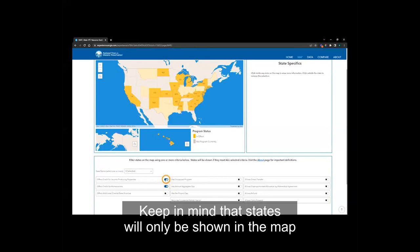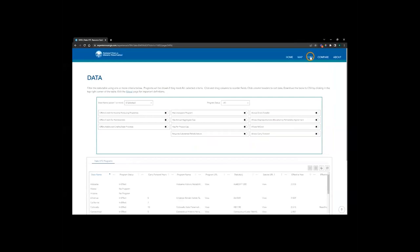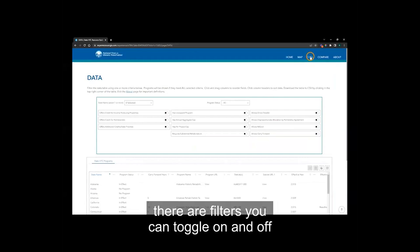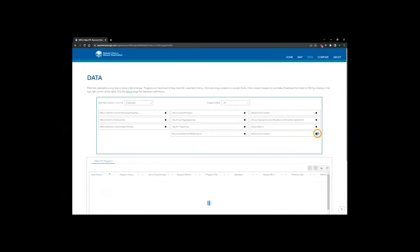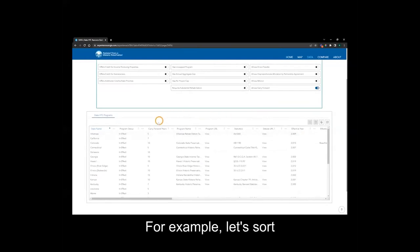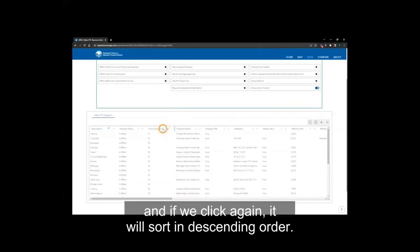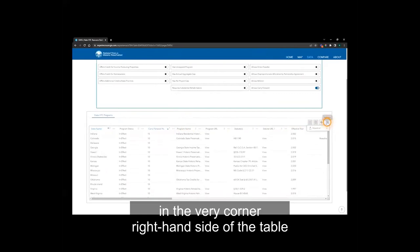Keep in mind that states will only be shown in the map if they meet all of the criteria you've selected in the filter area. The second way to interact with the data is through the data page. This page enables you to view the data in a table format. Similar to the map, there are filters you can toggle on and off to refine the records shown in the table. Let's toggle programs that allow the credit to be carried forward. The table responds to show only the programs with a carry-forward provision. From here, you can sort the table on any field. For example, let's sort by the number of carry-forward years — if we click once, the table will sort in ascending order, and if we click again, it will sort in descending order. You can also export the table by clicking the data action button in the top right corner of the table.